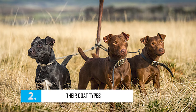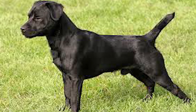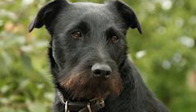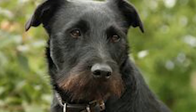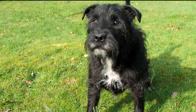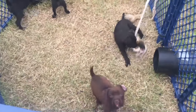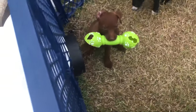Paterdale Terriers come in three coat types: smooth, broken, and rough. The smooth coat features short, glossy hair with an undercoat usually present. The broken coat feels coarse and may feature some longer whiskering around the muzzle and chin. The rough coat has overall long hair including the face, ears, and muzzle with a very thick protective double coat. However, all coat types have dense and coarse double coats that are harsh to touch and weatherproof as well.